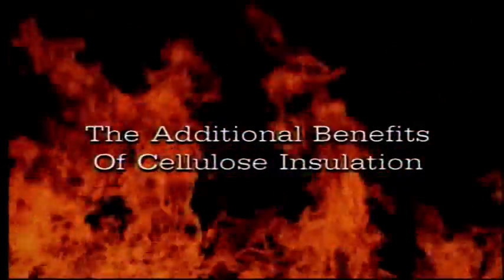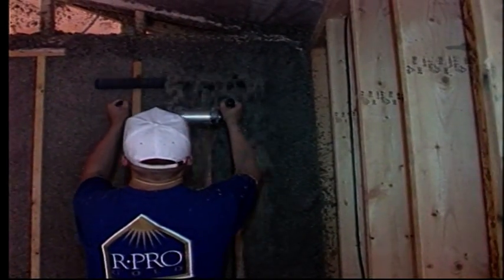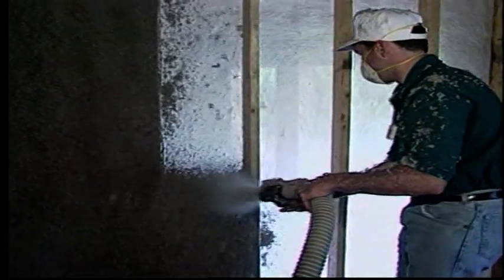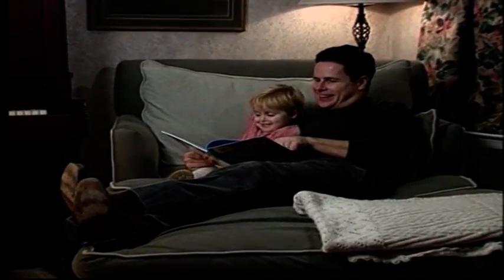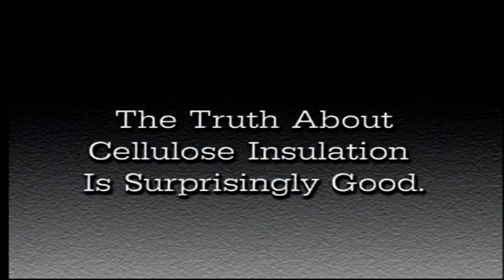In addition to fire resistance, cellulose insulation has a number of other excellent benefits. Unlike typical batt insulation, cellulose is sprayed into walls and blown into attics, filling in around pipes, wires, and electrical boxes. In this way, insulation forms a seamless blanket with none of the gaps that can reduce the performance of other types of insulation. A home with less air infiltration — a cellulose insulated home — is more energy efficient and comfortable. Sound travels the same path as air; therefore, seamless cellulose insulation provides outstanding sound control. Owners of cellulose insulated homes are pleasantly surprised by all the benefits: fire resistant, thermal resistant, and sound absorbent. Superior performance and safety — the truth about cellulose insulation is surprisingly good.